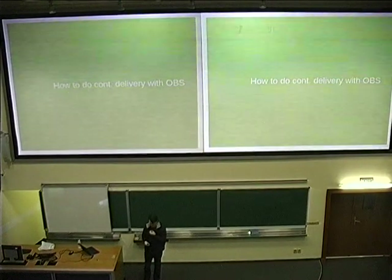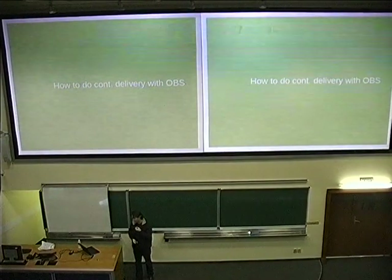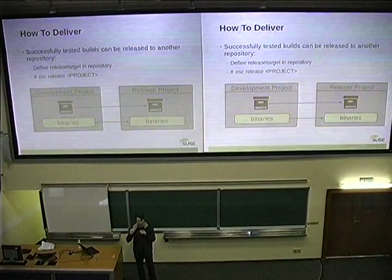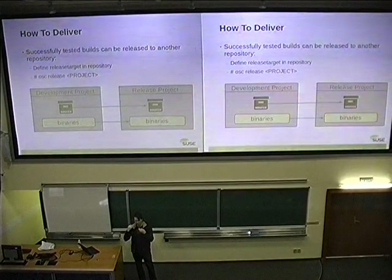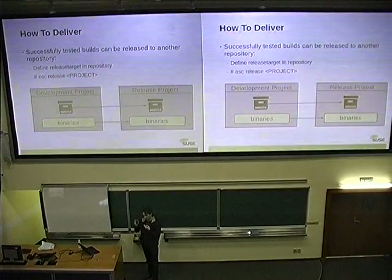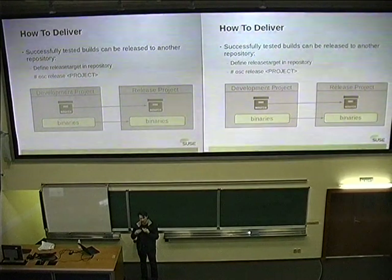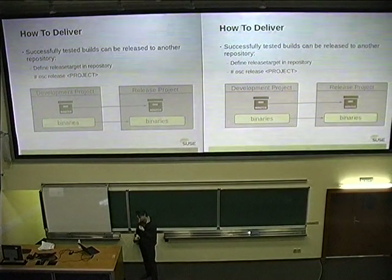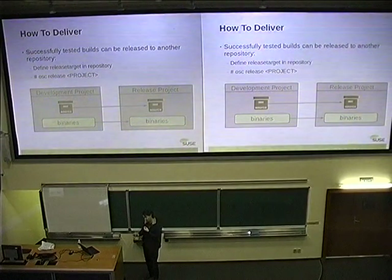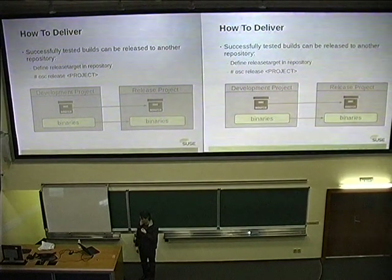So that's the current packaging what we do. The next step is delivery — so that systems can automatically use it. This direct delivery is very simple: if you can't do the test within build service, you can also do it outside and approve it by just releasing it. You can have one development repository which you install from, and if your QA department agrees to release this, you press a button and build service copies over the sources and the binaries without a rebuild — because QA wouldn't accept a rebuild — to the other repository, and then it's available for users.